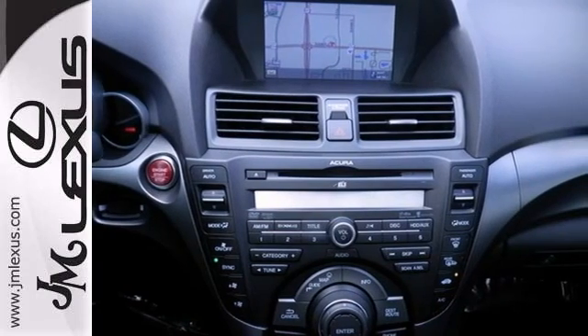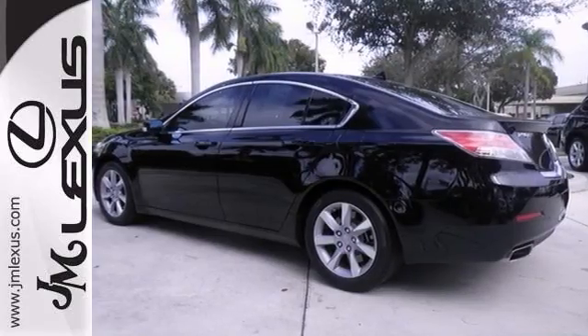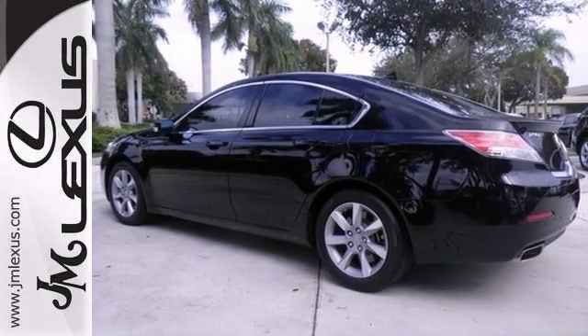This one-owner vehicle has a clean Carfax report, along with leather seats, a power moonroof, and a backup camera. Don't miss out. See this Acura for yourself today.